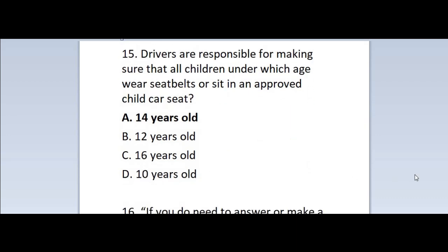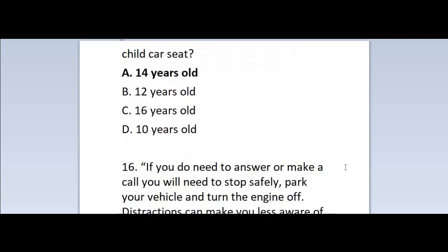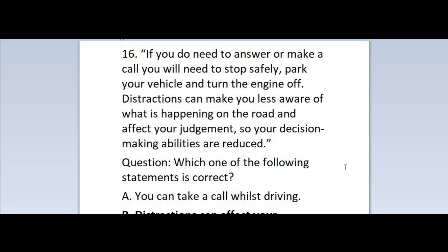Question 15: Drivers are responsible for making sure that all children under which age wear seatbelts or sit in an approved child car seat? A. 14 years old. B. 12 years old. C. 16 years old. D. 10 years old. Correct answer is A — 14 years old.